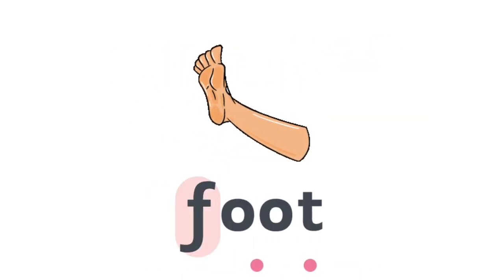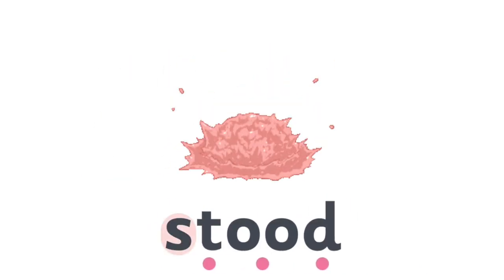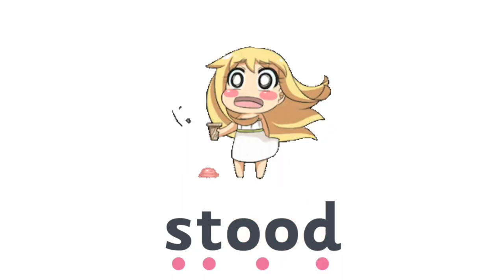F, O, O, T — Foot. S, T, O, O, D — Stood.